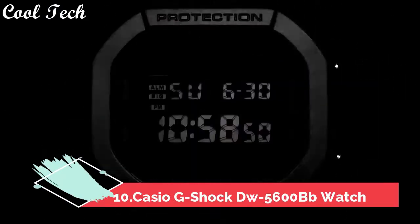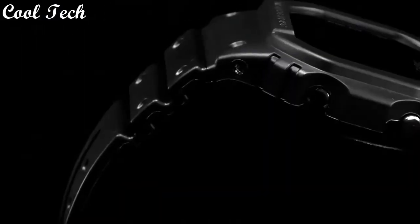Hello everyone, today we have a look at the best Casio G-Shock watches under $100 in the market in 2021.